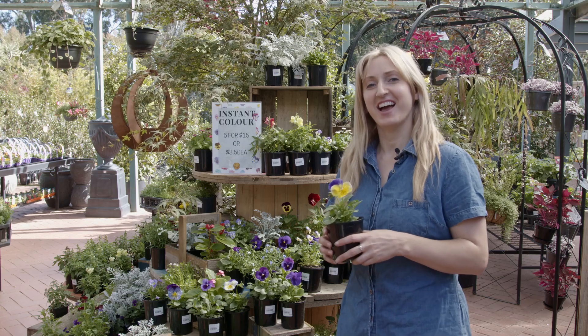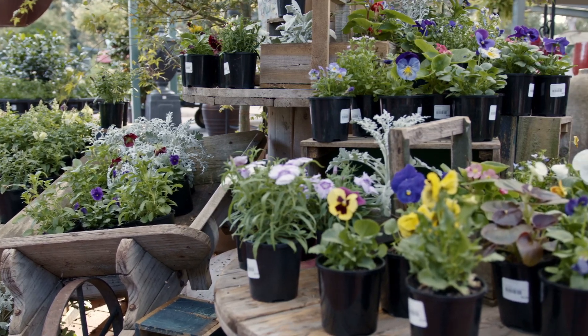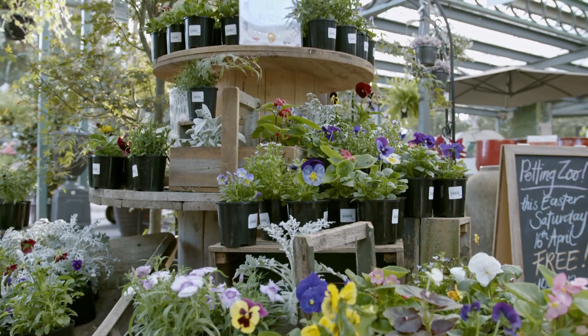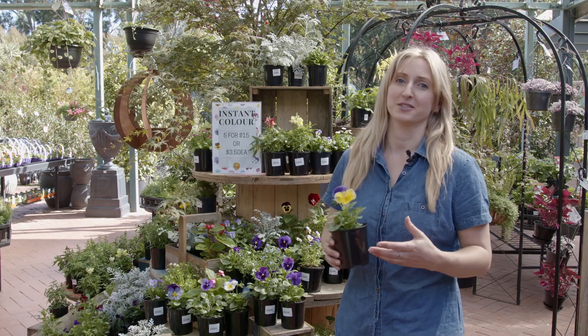These Instant Colour annuals are a great way to fill in spaces and add colour and impact into your garden beds. Because these are smaller plants they'll need a regular water, and making sure that you give them a good feed to keep the flowers going.